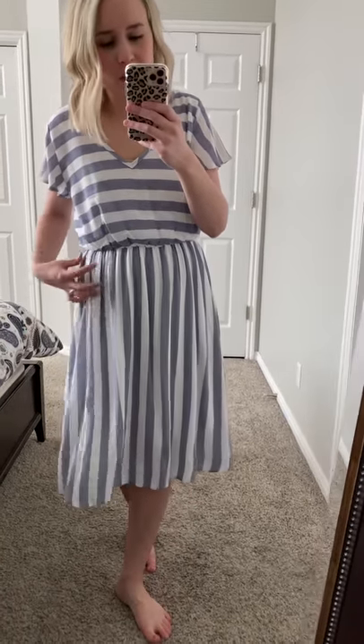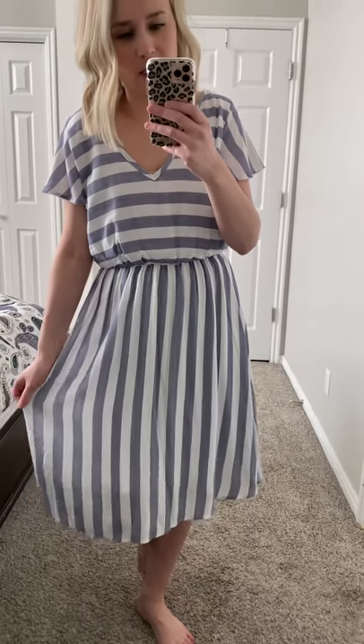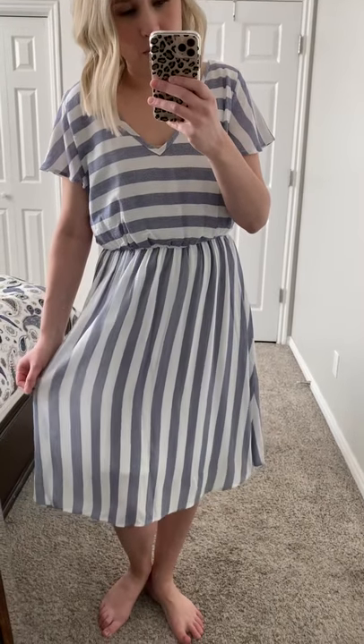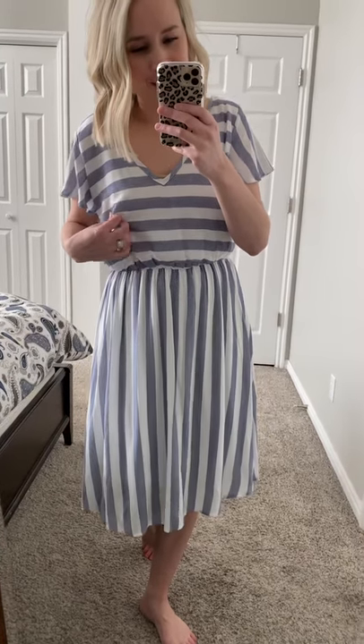This dress is just perfect for spring and summer. It's just light and airy and so dang pretty. It is fully lined. This one is ivory and then the chambray blue stripe — vertical on the bottom, horizontal on top.